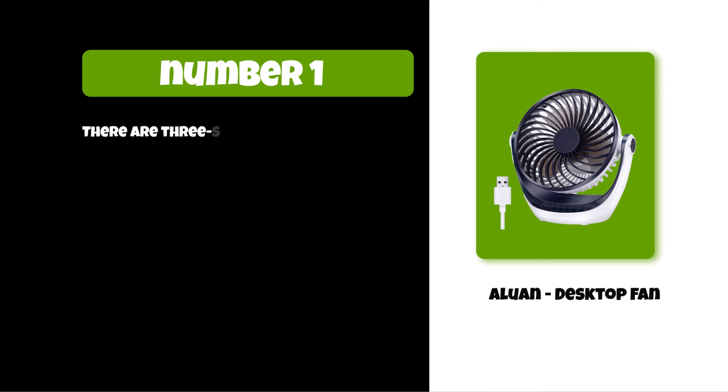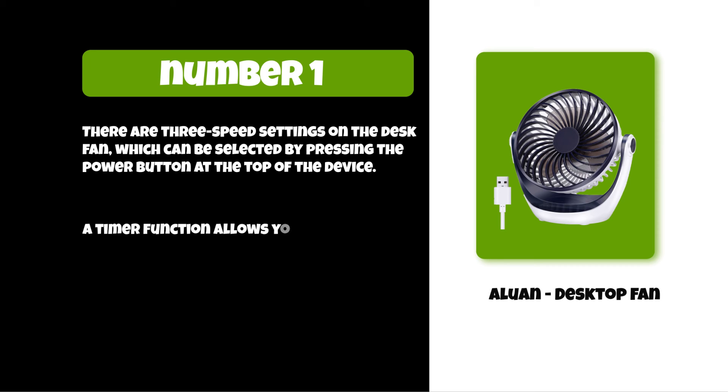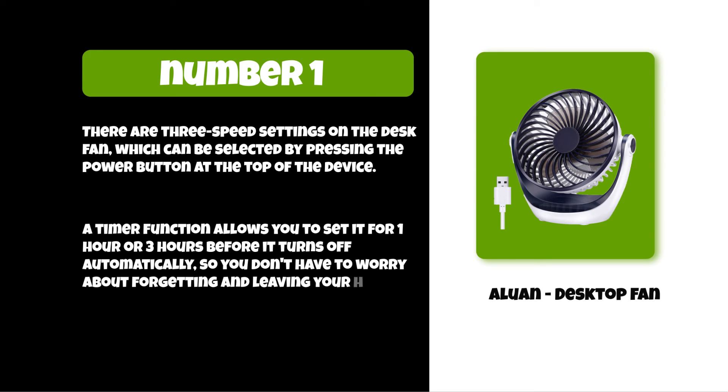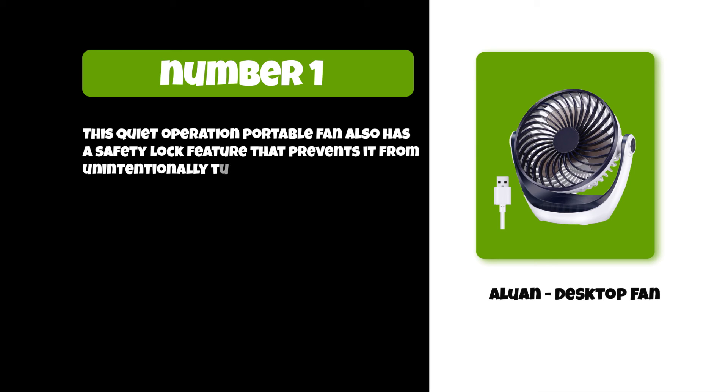There are three speed settings on the desk fan, which can be selected by pressing the power button at the top of the device. A timer function allows you to set it for one hour or three hours before it turns off automatically, so you don't have to worry about forgetting and leaving your home without cooling. This quiet operation portable fan also has a safety lock feature that prevents it from unintentionally turning on when not in use.